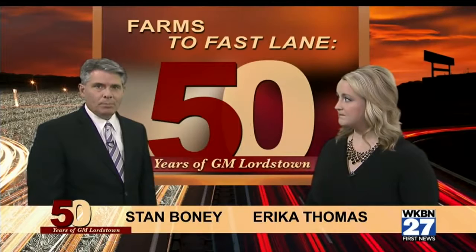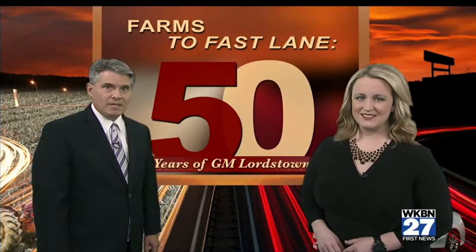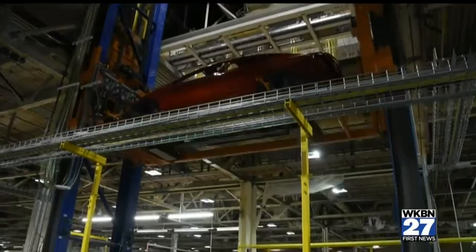The GM Lordstown facility and the cars the workers build look a lot different than when the plant opened 50 years ago. The changes of the redesigned Cruze are noticeable — it's sleek and sporty. Car and Driver even described it as handsome. One of the big changes, though, goes unnoticed to anyone outside the GM Lordstown plant: the new trim line, which makes it easier for the workers to do their jobs.